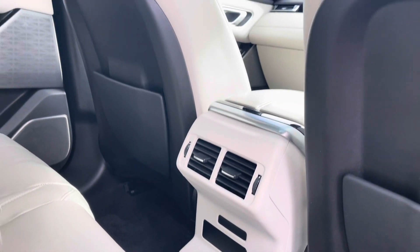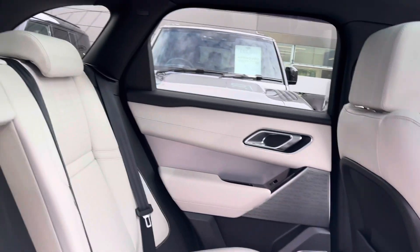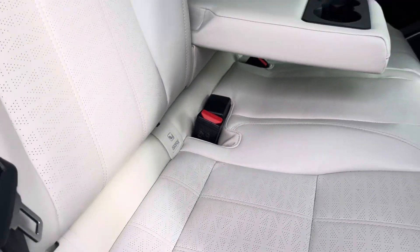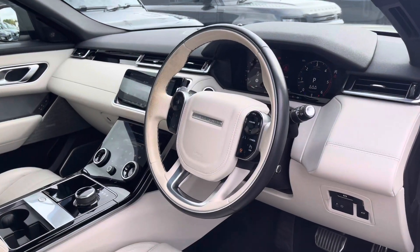Hopping into the rear, in the centre you have your rear vents. You gain a Meridian surround sound system for the highest quality listening experience, and here are your beautifully designed perforated leather seats with beneficial isofix points and even a central armrest with cup holders.